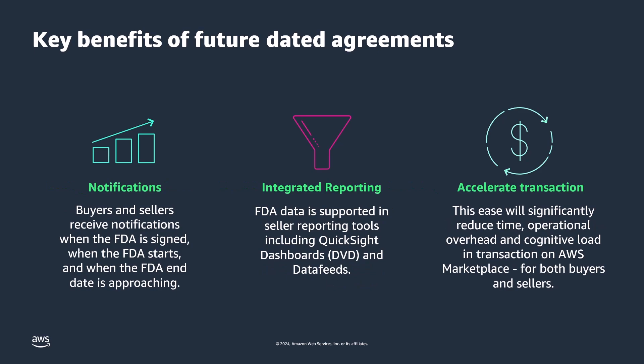Other key benefits include automated notifications about key agreement milestones, integrated reporting capabilities, and accelerated transactions on AWS Marketplace. Let's get started.